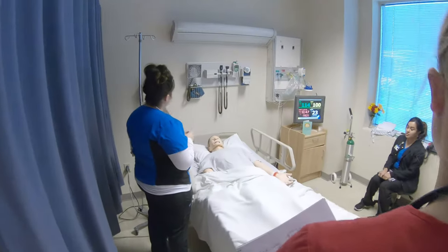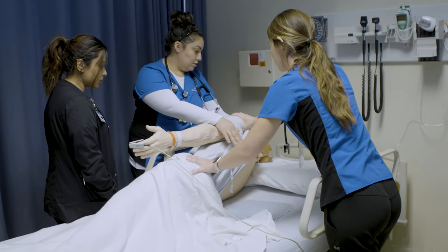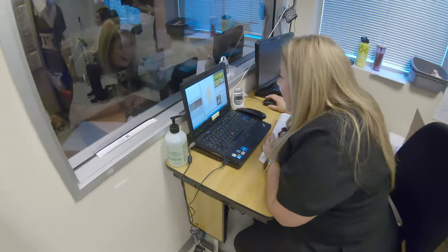This is our simulation lab where we practice with mannequins over everything we've learned in our 15 months at this program. They have pulses, breath sounds, heart sounds, and they even talk to us.